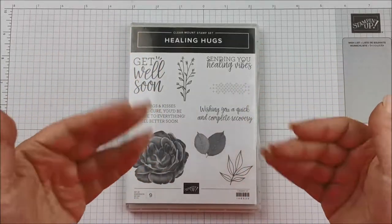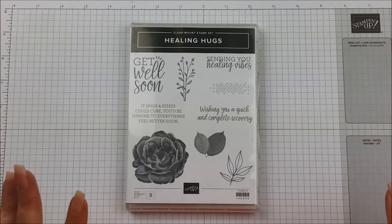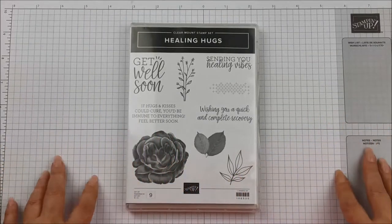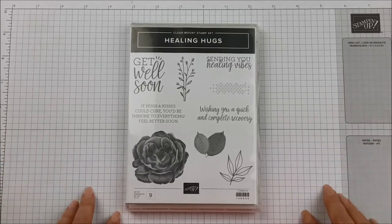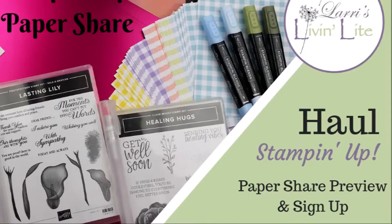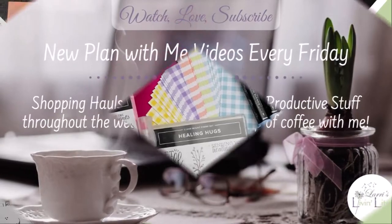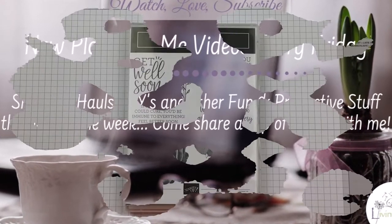Hey guys, it's Larry and I am here tonight to give you a quick Stampin' Up haul. This one is special because it's my pre-order for the upcoming occasions catalog, and all of the paper samples are in here. I wanted to share those with you and show you a quick Stampin' Up haul — it's gonna be super quick but some really fun stuff and I can't wait to get started.